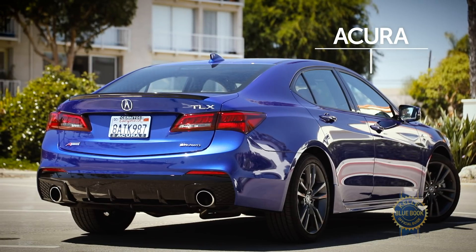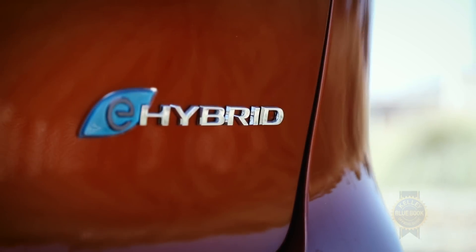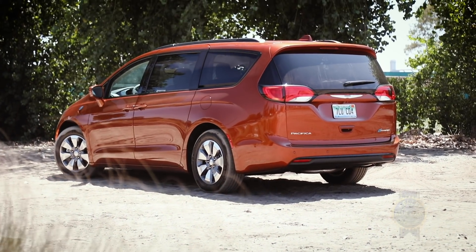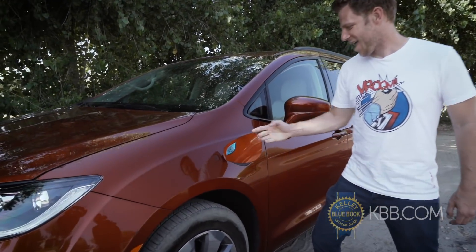In keeping with our bold hue long-term test car obsession, the crew at Kelley Blue Book has added this insane copper Chrysler Pacifica Limited trim to our fleet. And just to keep things interesting, we went with the hybrid.